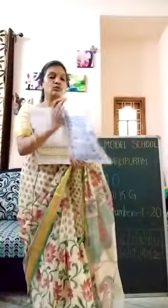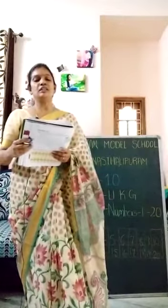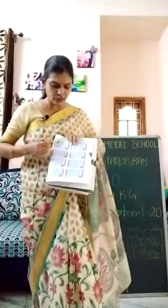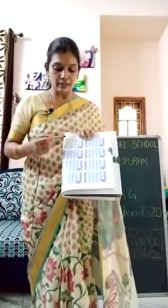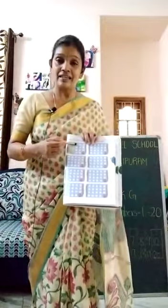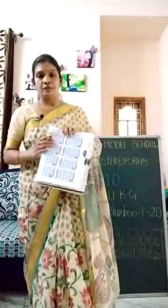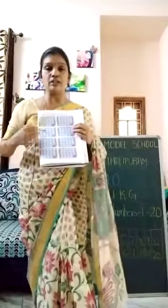What are they asking you to do on page 47? Colour the correct number of circles on each. See — the first one is already done for you: it is number 9, so they have coloured 9 circles: 1, 2, 3, 4, 5, 6, 7, 8, 9. In the same way, you have to see the number and colour that many circles. Whichever number is there, that many circles you need to colour.